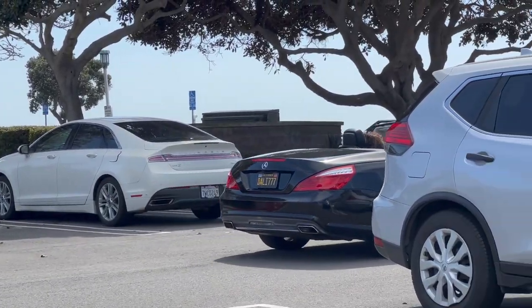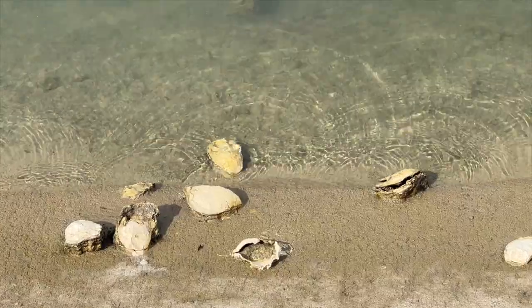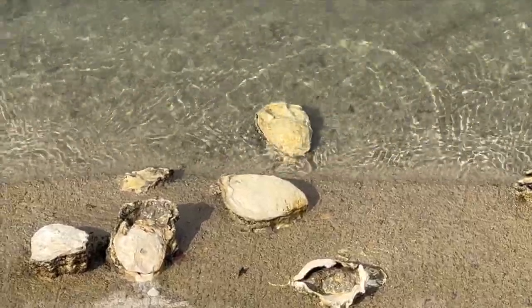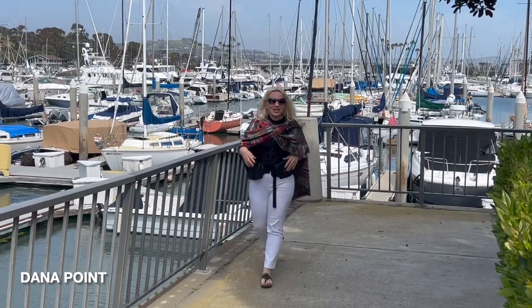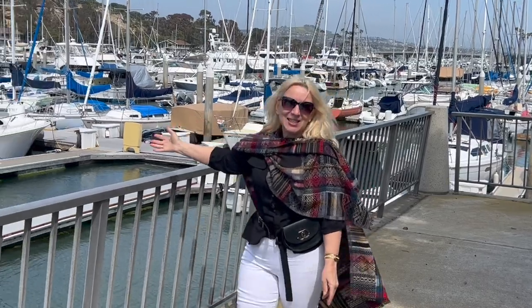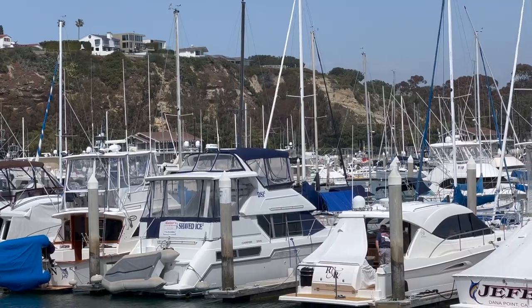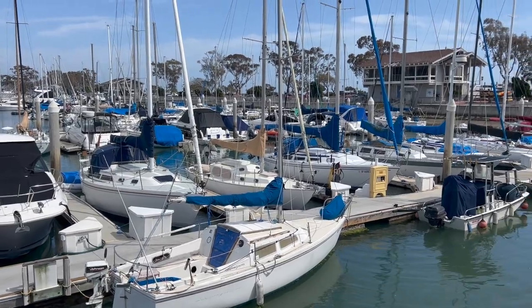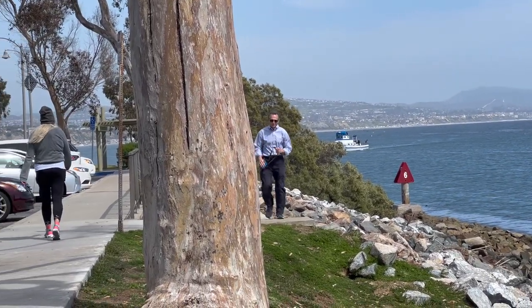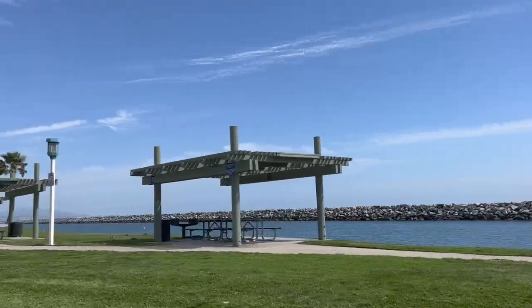And now we have arrived in Dana Point, a hidden gem that's often overlooked by visitors to California. We are at Dana Point and there's a yacht club here — so beautiful, very nice. First up, we are headed to Dana Point Harbor, a bustling marina filled with sailboats and yachts. Here you can take a walk along the boardwalk, grab a bite to eat at one of the many waterfront restaurants, or even rent a paddleboard or kayak to explore the harbor yourself.